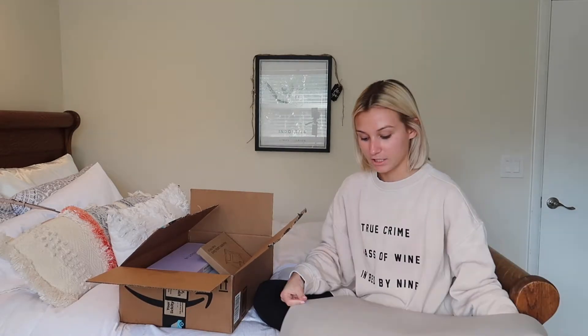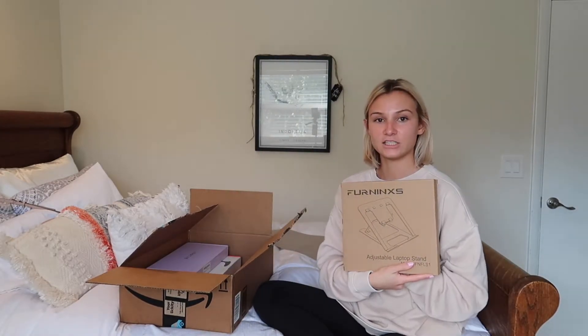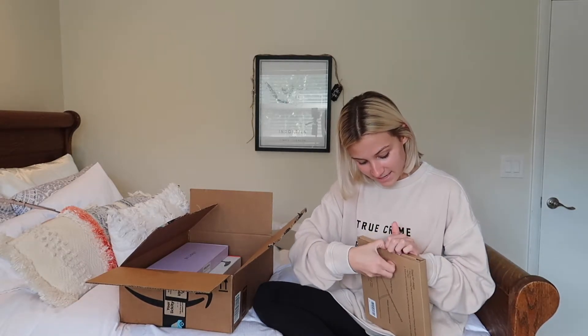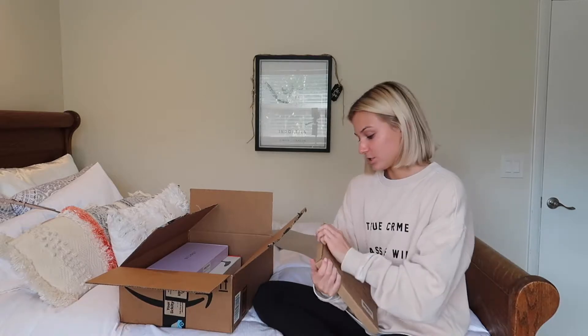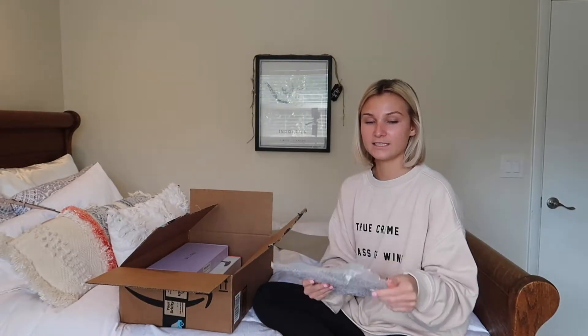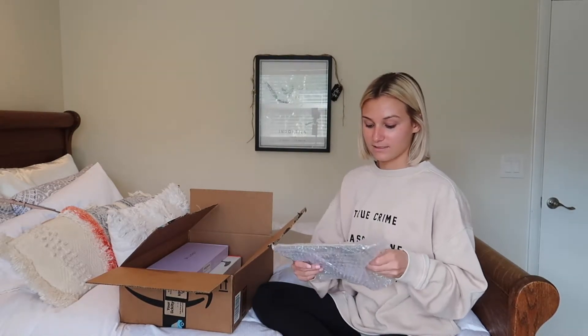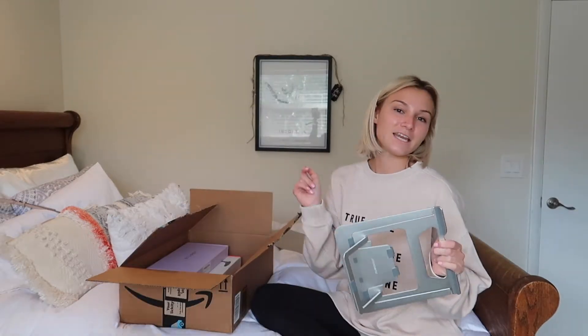I got this beautiful desk cover to protect the wood on my desk so I can put drinks down. The second thing I got is this cute little laptop stand, which I'm really excited to check out. I got this because I don't want to be hunchback Willy — I want to be straight-postured Sally.